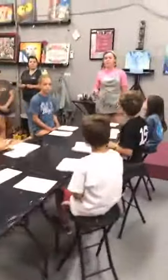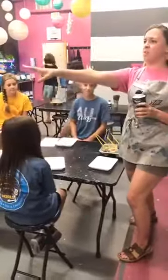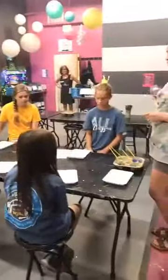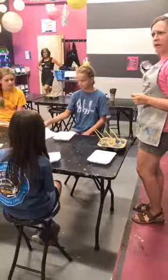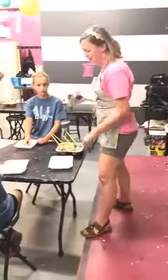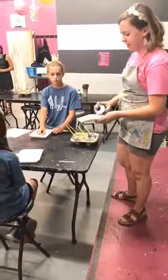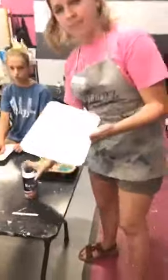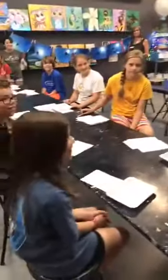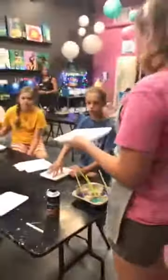Annalisa demos the project for the class. First, fill the bottom of the Styrofoam tray with shaving cream. Once you get shaving cream in there, don't really touch it or mess with it. Next, the class shares trays of beautiful ocean-colored paints. You're going to tap — not fling — the paintbrush onto the shaving cream, adding lots of paint. Make sure paintbrushes stay in their color, and coordinate with friends to take turns.